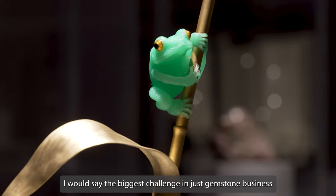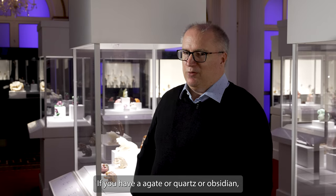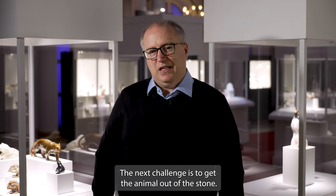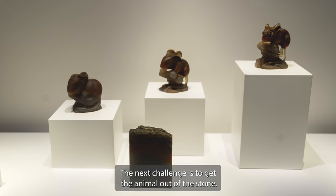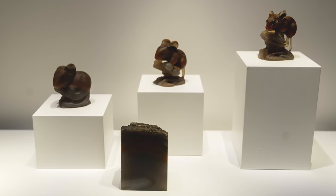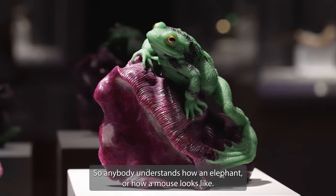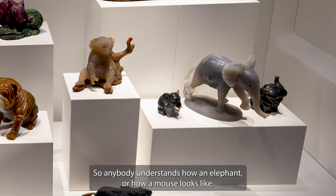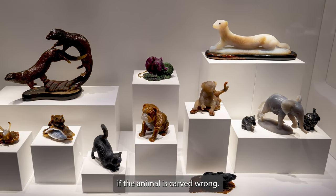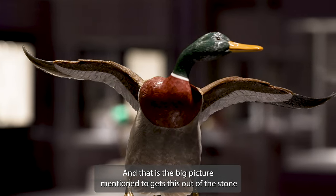The biggest challenge in the gemstone business, especially in animal carvings, is first handling the stone. Each stone is different — whether agate, quartz, obsidian, or even topaz — so you really need to know how to handle it. The next challenge is getting the animal out of the stone, and not only getting it out, but ensuring it is correct in dimensions, has movement, and looks lifelike. Even as kids we learn how animals look, so anybody understands how an elephant or a mouse should appear. Even children immediately notice if an animal is wrongly carved and not right in its dimensions.